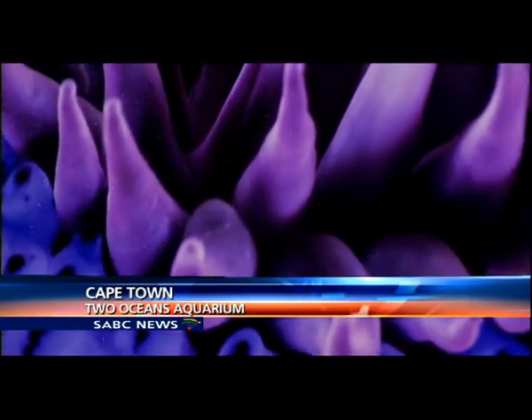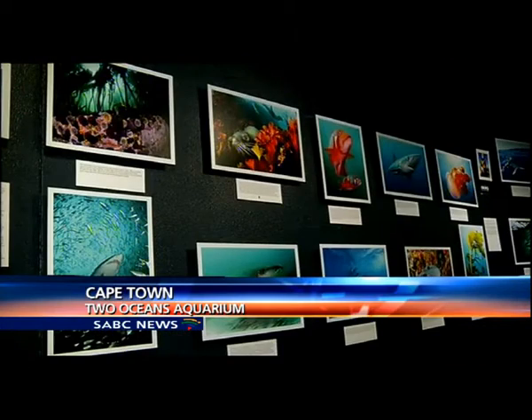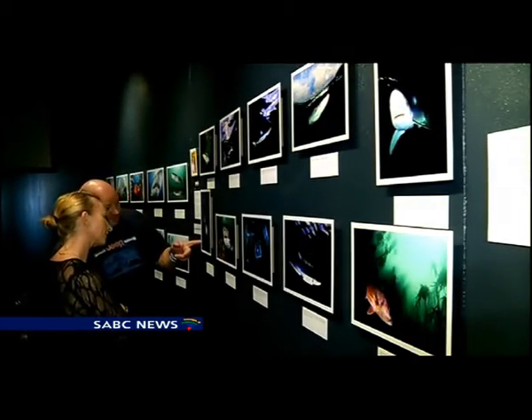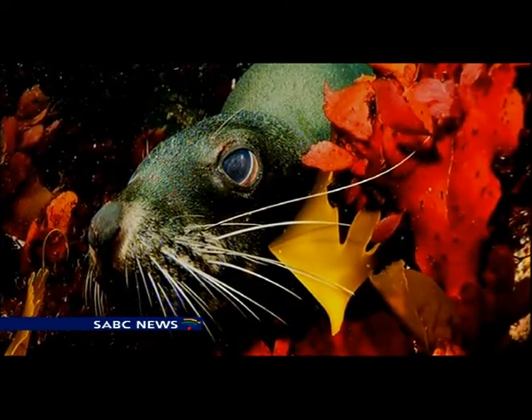Secret treasures, an explosion of colour, all hidden in the ocean surrounding the Western Cape. Here, abundant marine life and kelp forests mesmerise those who brave the deep, dark sea, armed with cameras to capture the underwater spectacle and to showcase Cape Town's underwater wilderness.